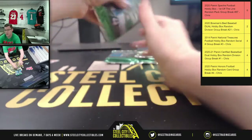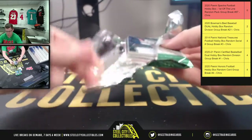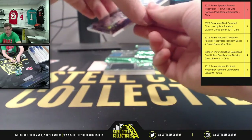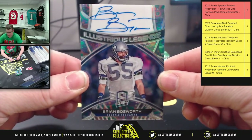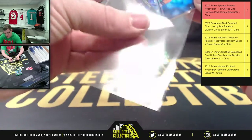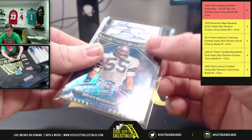Okay, Ross, all cards go to you. Good start — nice low-numbered parallel for Illustrious Legends: Brian Bosworth. I believe it's a Psychedelic, out of five — yep, two of five on the Psychedelic Brian Bosworth.